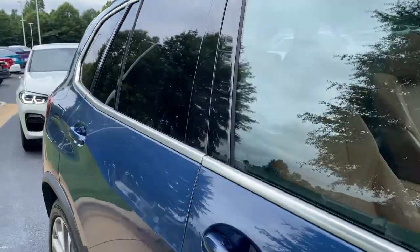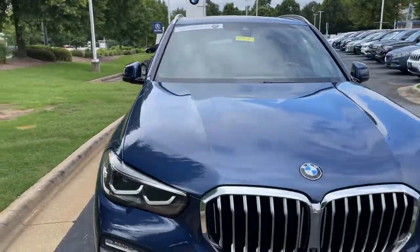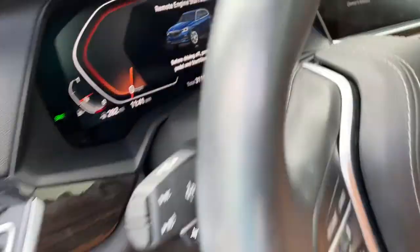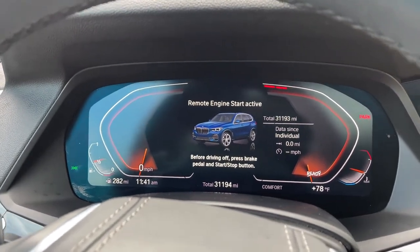Next stop will be the driver's seat. You can see it is BMW certified — you have remaining factory warranty as well. Checking out that front fascia. This was the year they changed the body style for this vehicle, 2019. We hop in here and check out the mileage of 31,193.